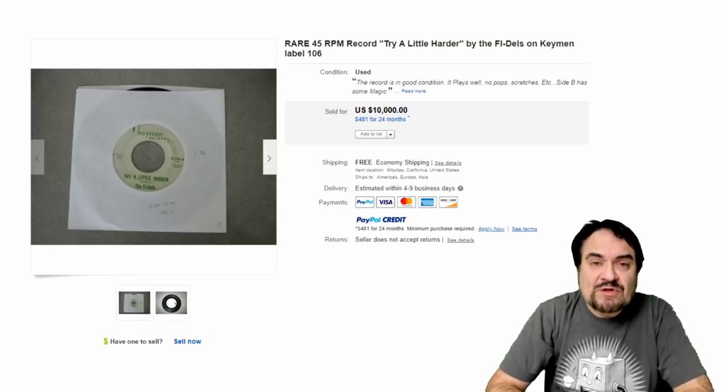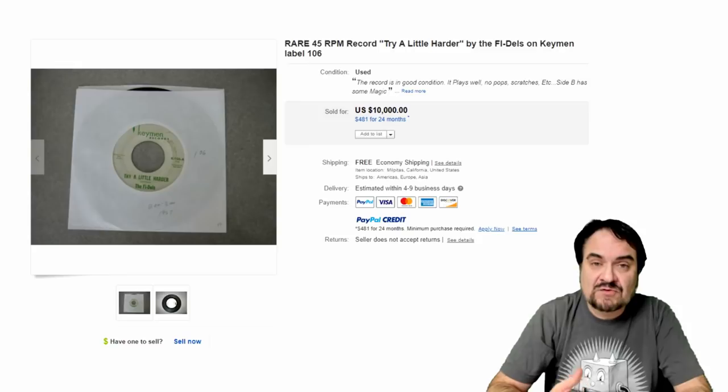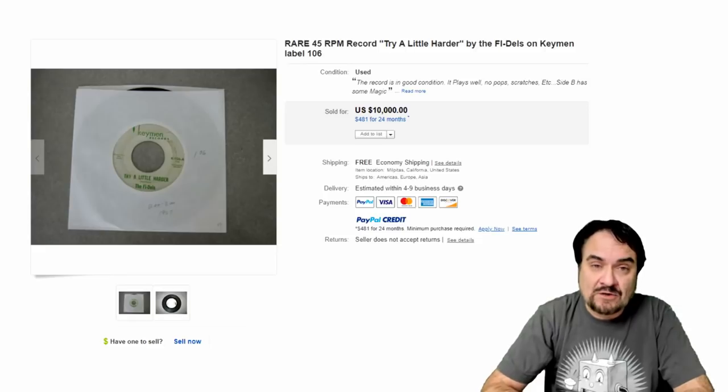Now the biggest problem with this category for most people is the learning curve is incredibly tough. You have to know a lot. You have to understand records. You have to be able to distinguish reproductions and modern day pressings from originals. There's a lot more to records. You also have to be able to grade them and properly price them. So let's talk a few minutes and show you some fine examples.